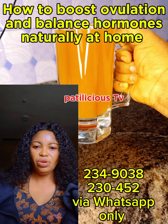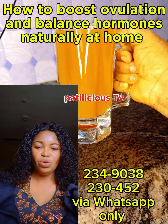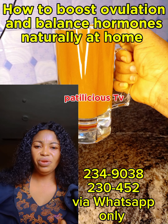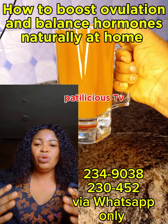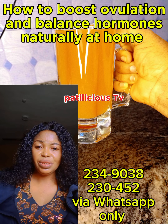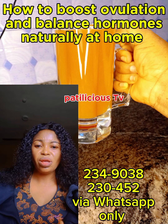Get seeds at any supermarket and all these herbs at any organic store. The ingredients are also written in the description box. Take this treatment before or after your menstruation for a complete 3 months straight. This treatment is only for those who are still menstruating but are not ovulating.